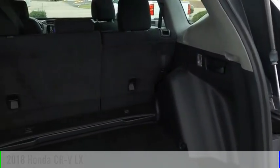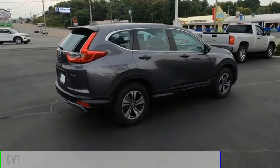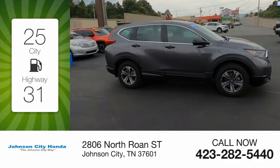This vehicle is powered by an all-wheel drive, four-cylinder, 2.4-liter engine and comes with a continuously variable transmission. Great fuel efficiency saves you money by requiring fewer trips to the gas station.